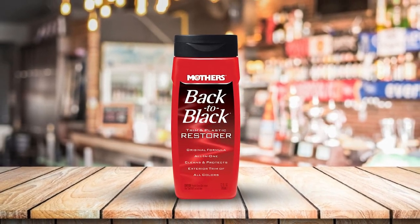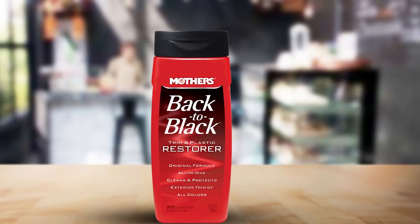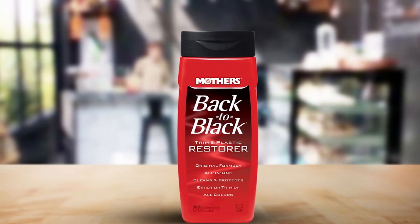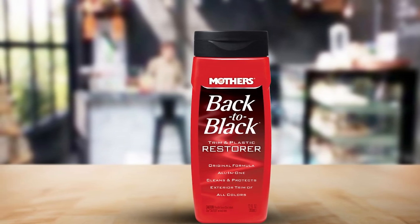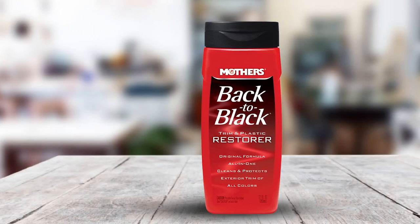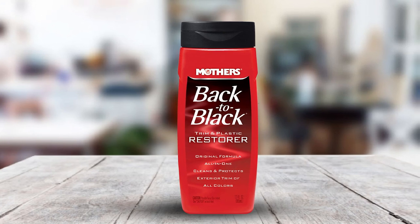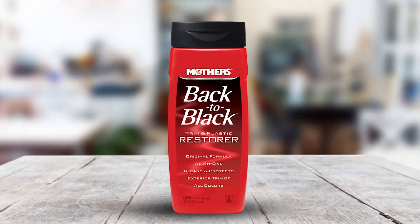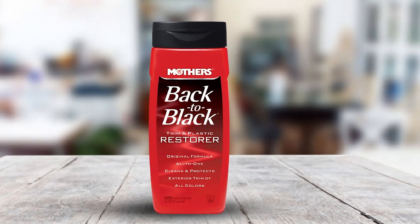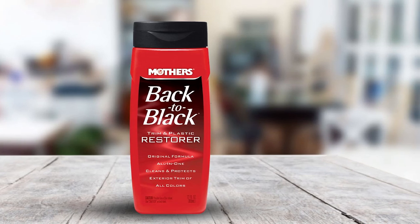You end up with a rejuvenated surface compared to before. Once it has cleaned the surfaces, it offers more protection against deterioration mostly caused by UV rays and rain, so the trim remains looking good for a long time. The product is also quite versatile, working for different trim parts for the best performance.